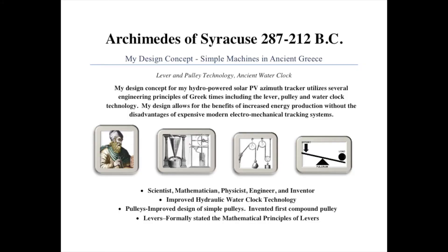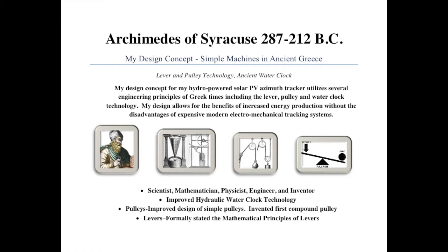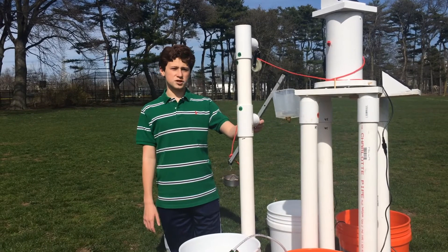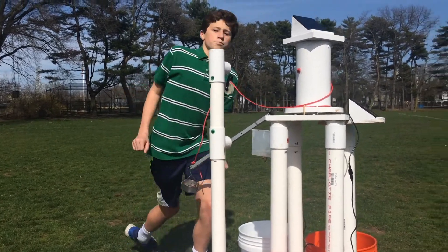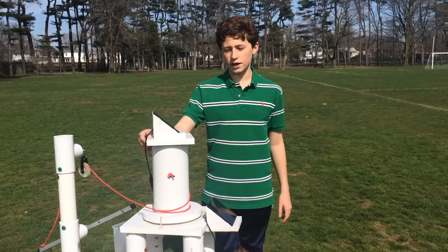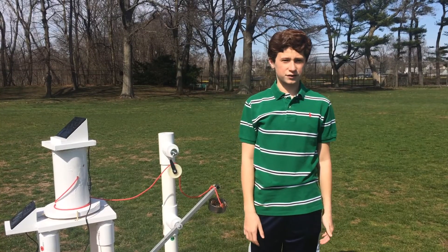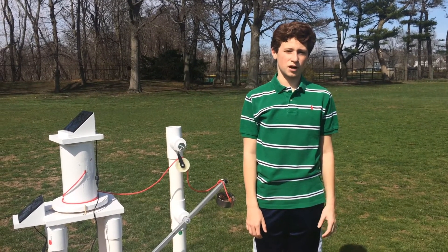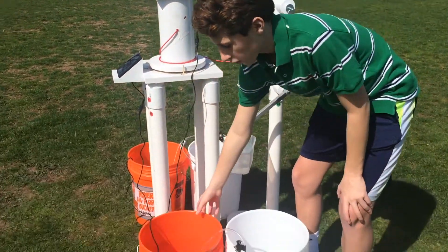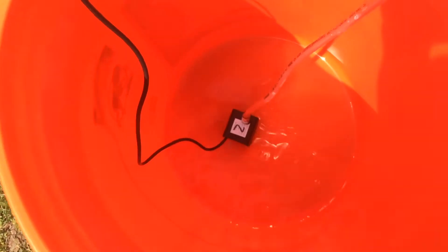My solar tracker works using a water clock and pulley mechanism inspired by Archimedes. Water drips out from this container, moves the balance arm, pulling this paracord and rotating the axle. Each of the solar panels is connected to a DC mini pump with wire, as you can see here, all the way down into the bottom of this bucket filled with water.